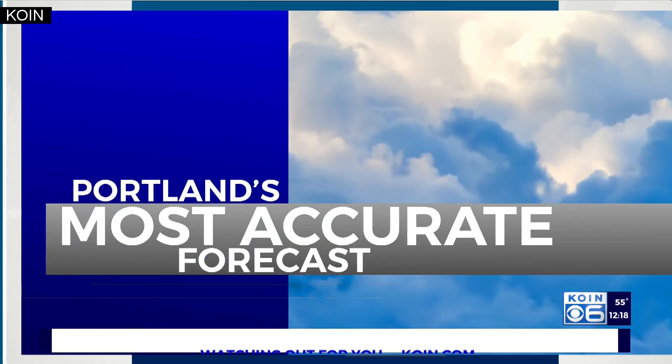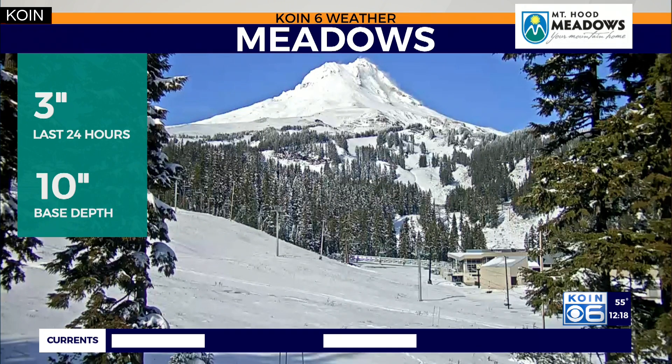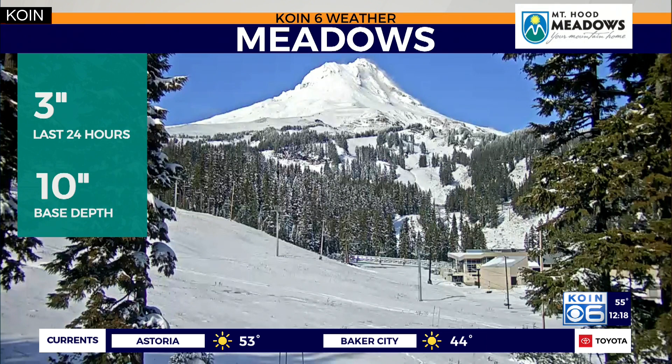You wouldn't want to be stuck inside an airport today because it's beautiful outside right now. It is beautiful, and extra beautiful up in the mountains because we've got some new snow up there. Take a look at these views out to Meadows over the weekend — the last 48 hours, closer to a foot of new snow.